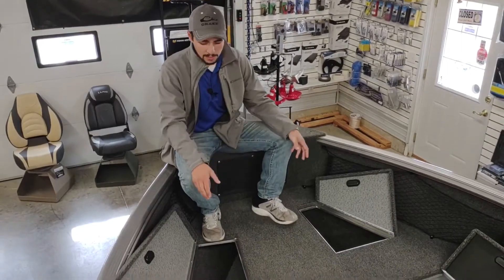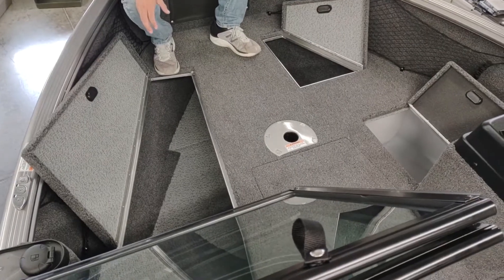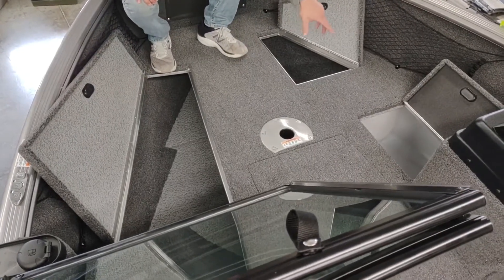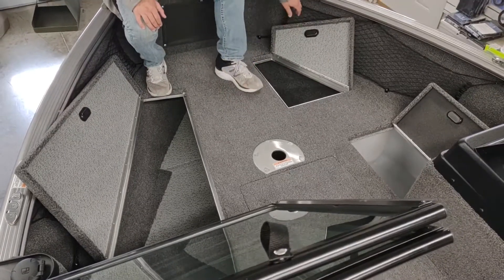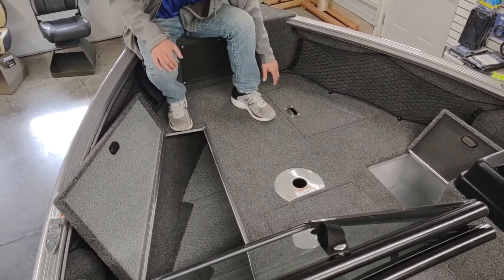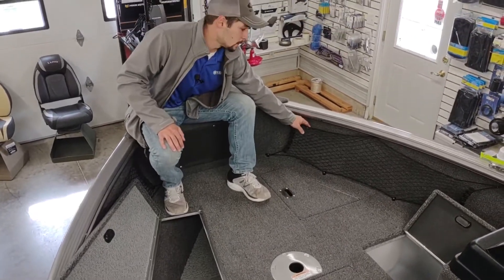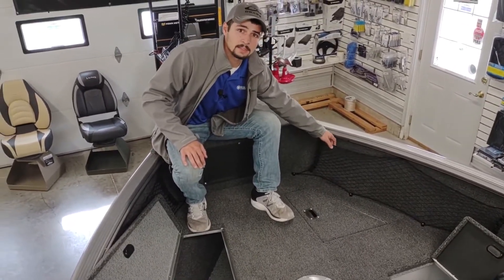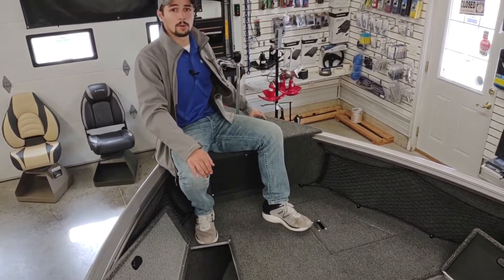As always, Lund has maximized the storage on the front of the boat with two large storage compartments up front as well as an 11-gallon fuel tank. There's also an additional seat base up here, and as if there already wasn't enough storage on the front of this boat, we've gone ahead and added cargo nets up front — which is awesome for throwing your tackle boxes in — and we've also got it rigged up where you can get a trolling motor mounted up here.